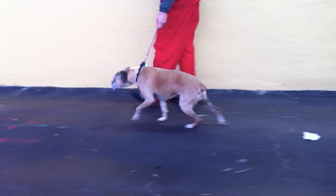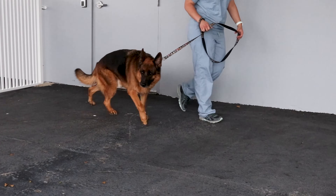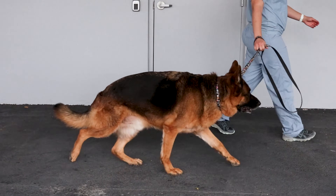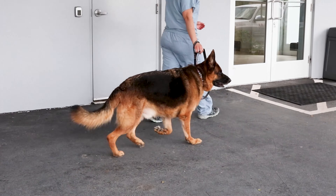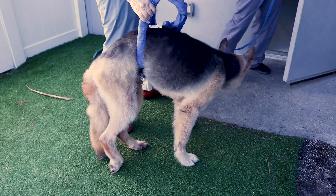During examination, dogs with degenerative myelopathy are usually alert and can still walk, but they'll be weak and incoordinated in their rear legs. You might notice that they drag their toes, cross their legs, or adopt an abnormal stance. Their front legs generally remain normal at this stage, and the condition isn't painful, so the dog usually isn't showing any signs of discomfort.